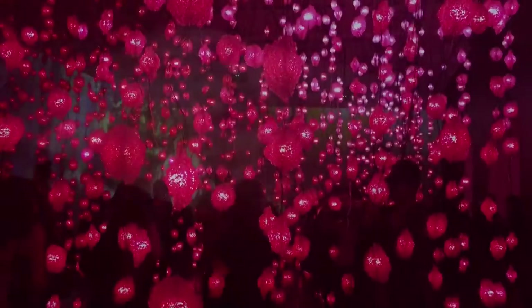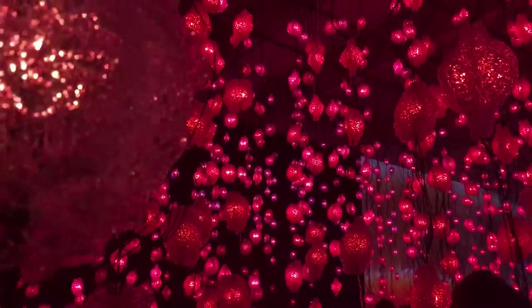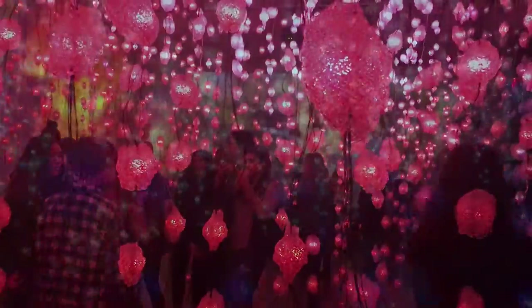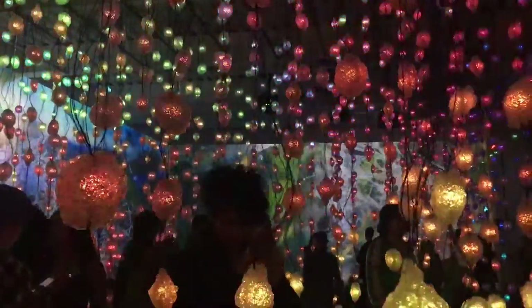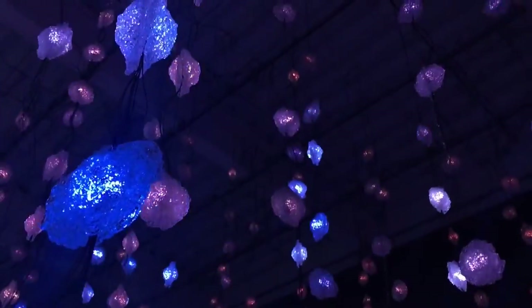One of the museum's most popular pieces is Pipilotti Rist's exhibit, the Pixel Forest. Visitors walk through the Pixel Forest as they discover a thin line between humans and nature. When you are part of the exhibit with a bunch of other strangers, you understand Rist's determination of showing the relationship between biosystems and technology.